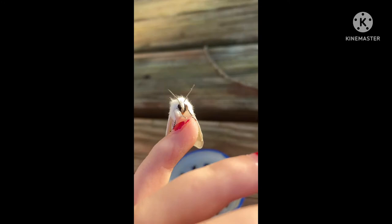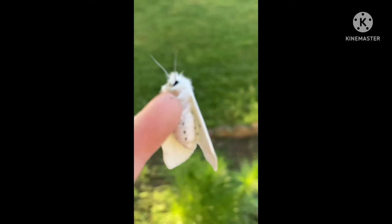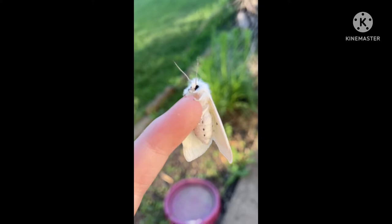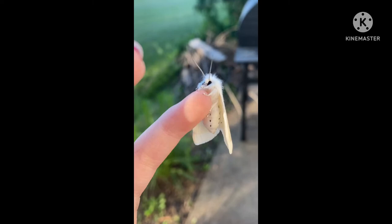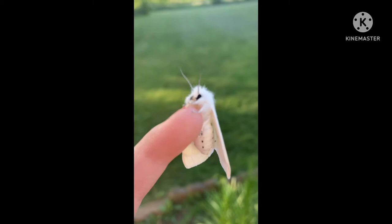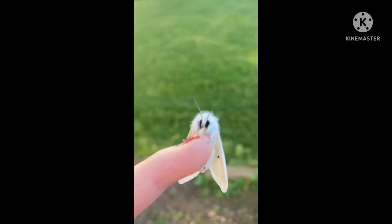Oh my goodness, this is amazing. Just look at you. You're just chilling right there on my finger — please focus. That is amazing, and I'm not even sure what kind of moth this is, but that is just amazing. Focus please, camera phone, whatever.